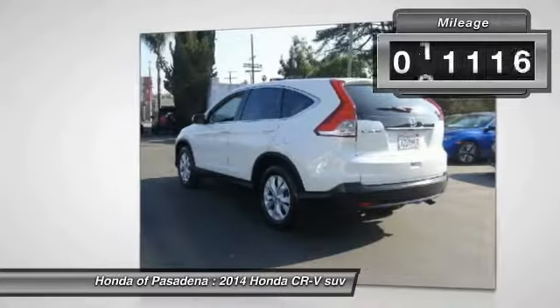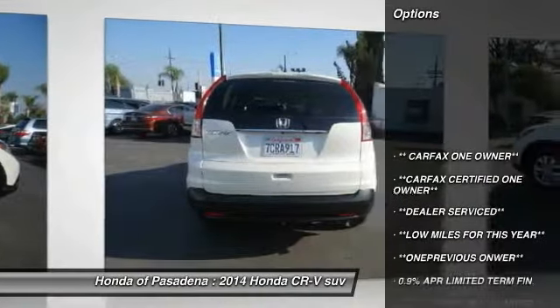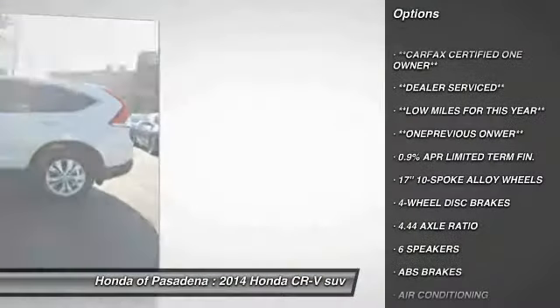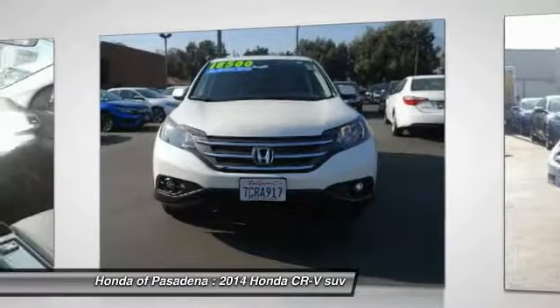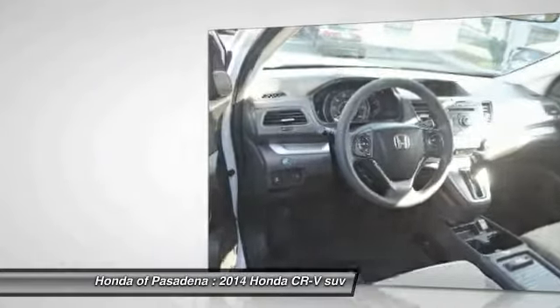This vehicle has less than 45,000 miles. Here are some of this vehicle's great options: traction control, air conditioning, dual air bags, power steering, four-wheel disc brakes, AM FM stereo with CD player, power windows, rear window defroster, and trip computer.